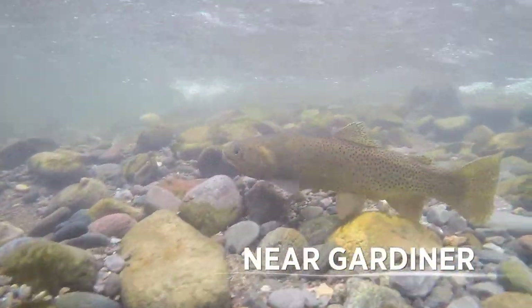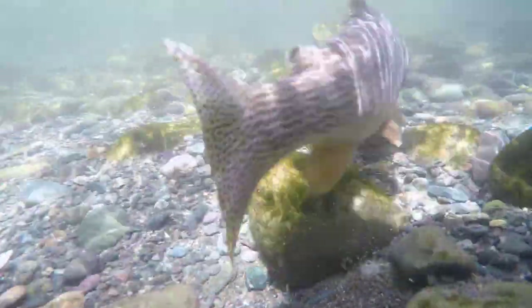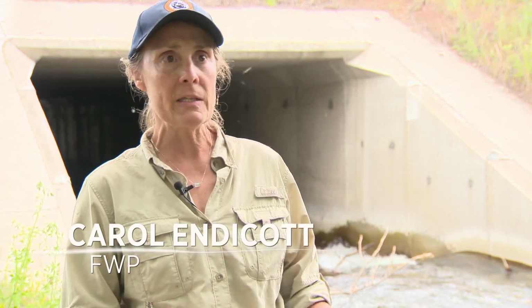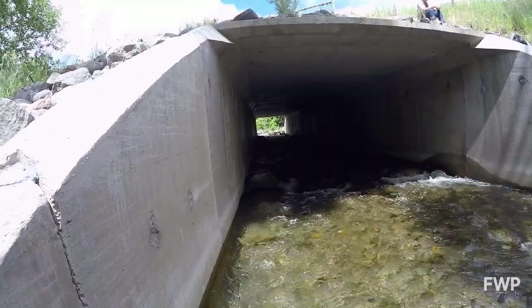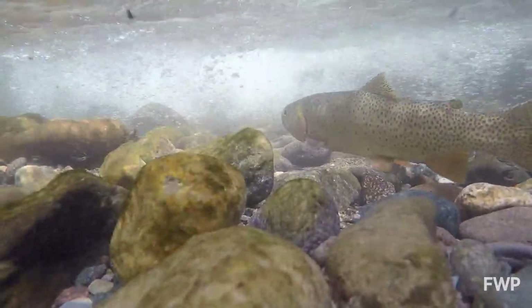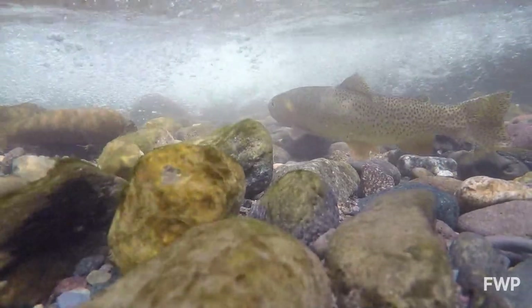20 years ago you'd be hard-pressed to see a native Yellowstone cutthroat trout make a spawning run out of the Yellowstone River. They spawn in the tributary streams which either did not have water or were inaccessible because of impassable culverts. So through the years fish biologists improved passage and secured water through leases to more than double the number of tributaries that cutthroat use today.